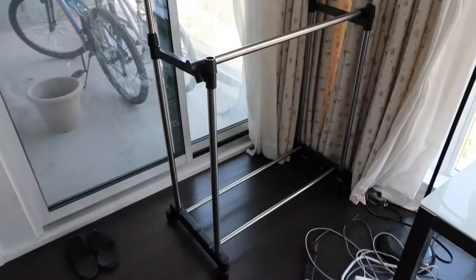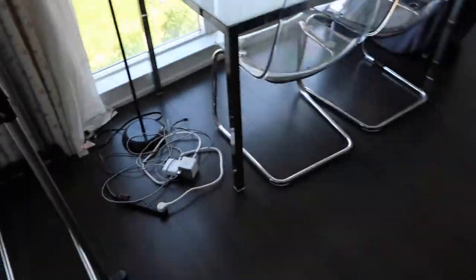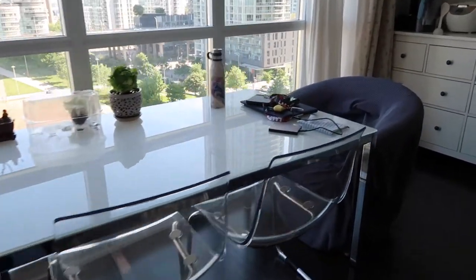This goes out to the balcony. We just have this rack here for clothes that we can't tumble dry — we just hang them up here. Outside we've got two bikes and some plants, and then here we have a table where we work and eat.